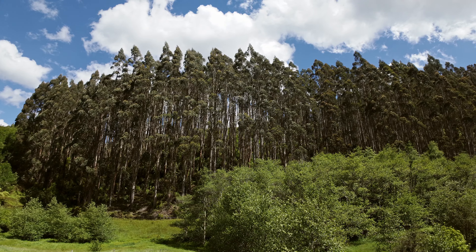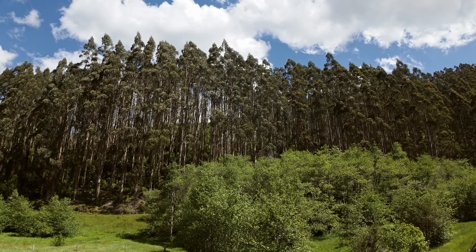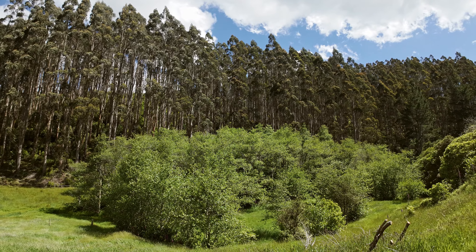Huge, giant eucalyptus, and below them pretty decent sized alder trees.